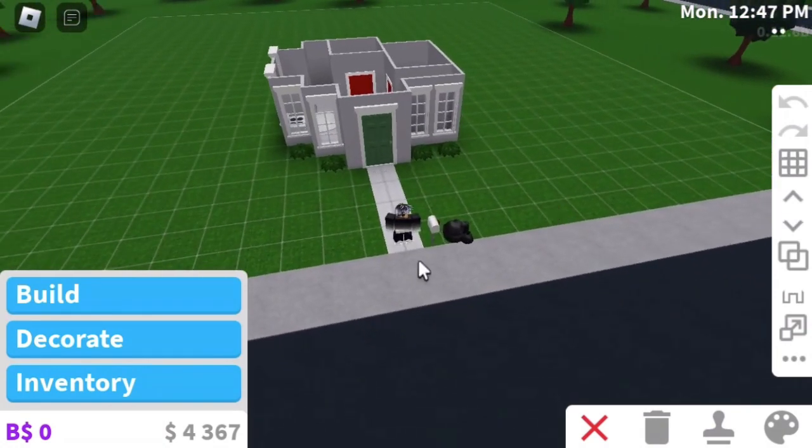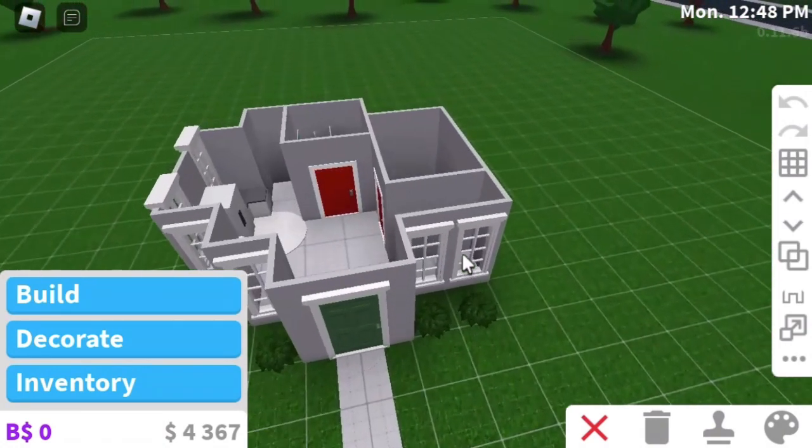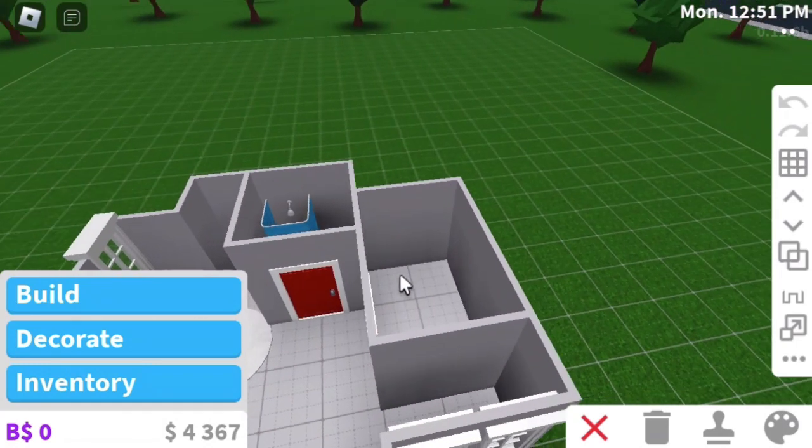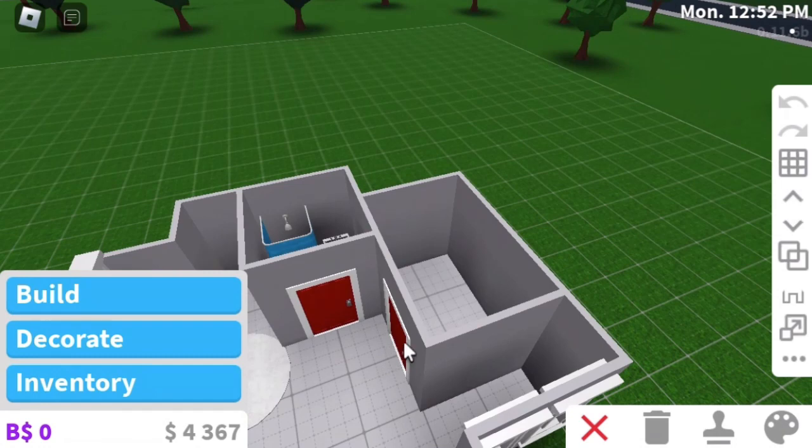Alright, so what do you want your bedroom to look like? I'd like to have a bed. A bed? Yeah. Okay.